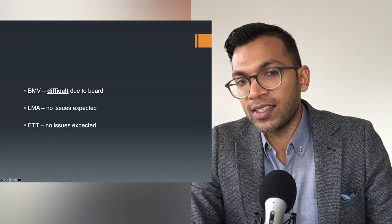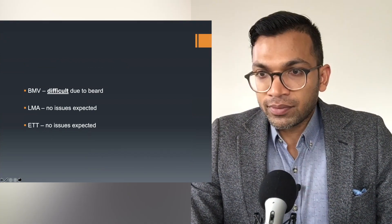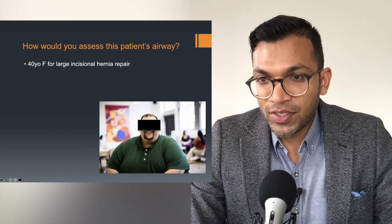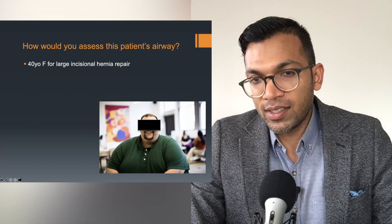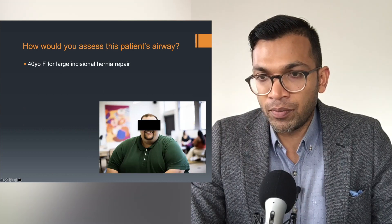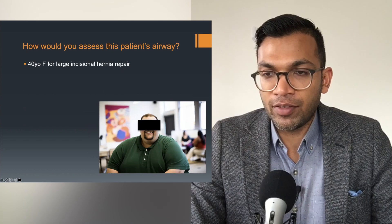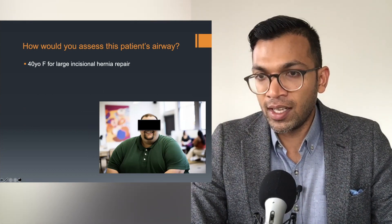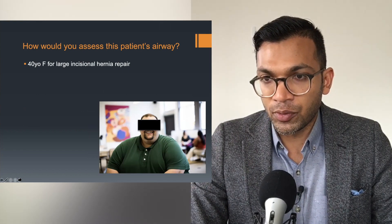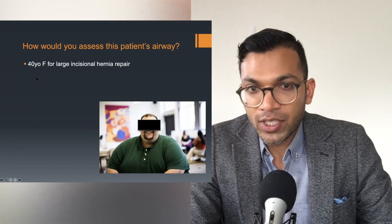I'd just give a fast-acting relaxant so I don't have to bag mask too long. If someone's willing to shave their beard, fantastic. But if there are no other indicators of difficulty, I don't think many of us would insist on shaving the beard. However, if this patient was an impossible-looking airway or difficult from many points — bag mask, LMA, and ETT — I would ask them to shave their beard. That's a really good point.